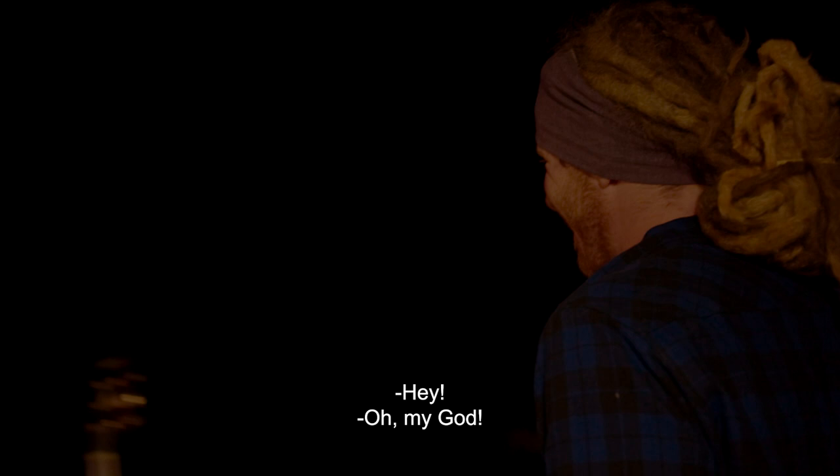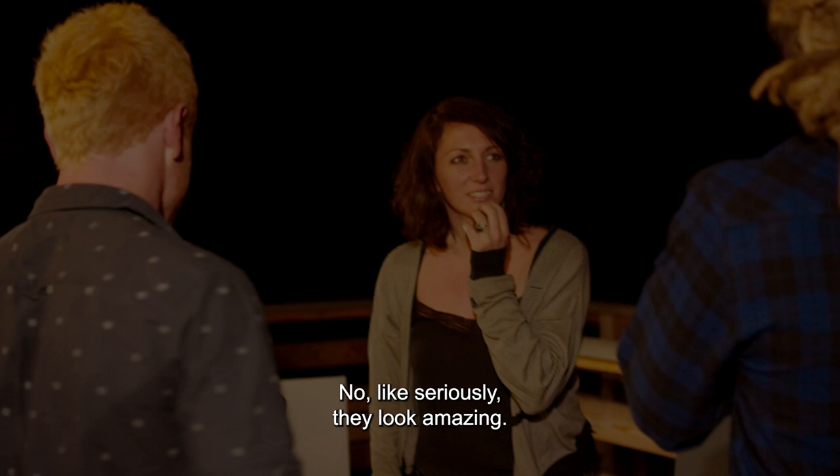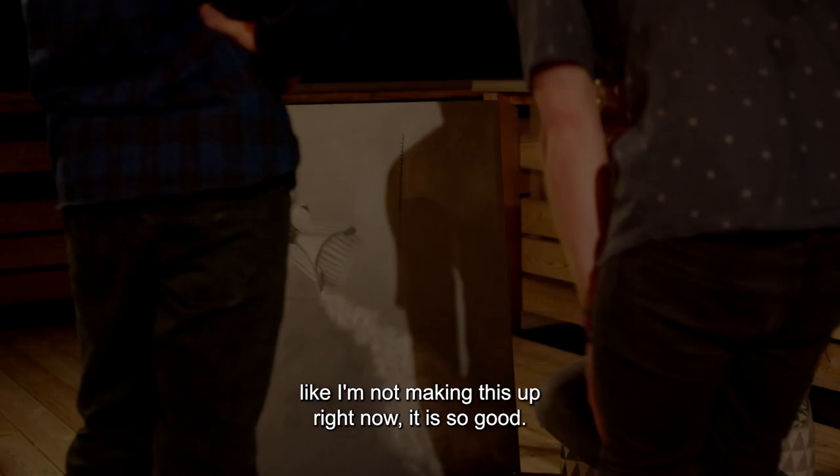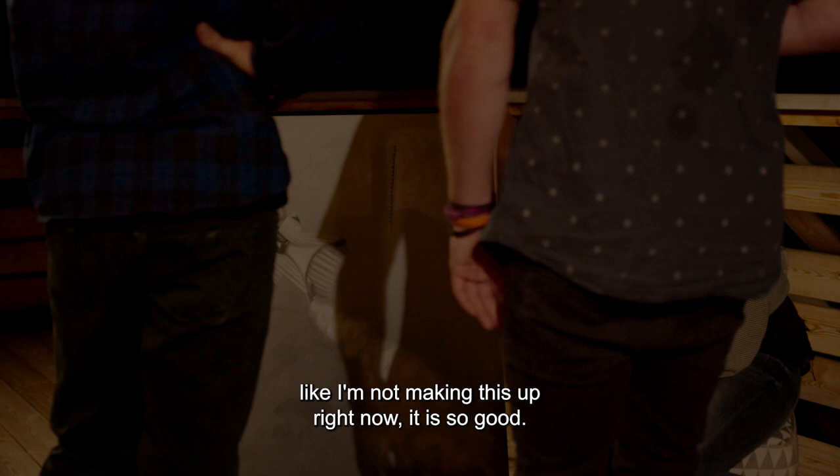Oh my God. Are you serious? They look amazing. I am literally lost for words — it is so good. Like, honestly, I'm not making this up right now. It is so good.